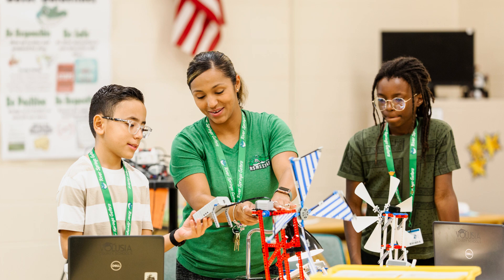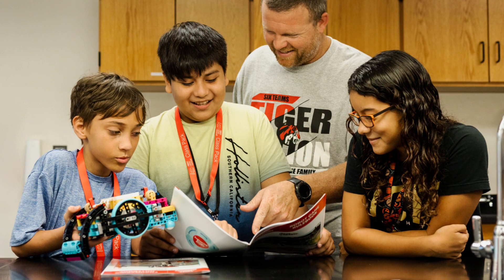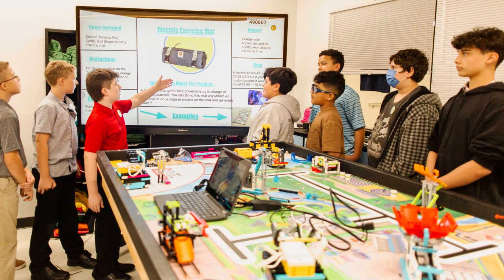The FIRST LEGO League Class Pack provides resources that prepare educators to guide their students on their journey of STEM exploration using real-world scenarios and challenges.